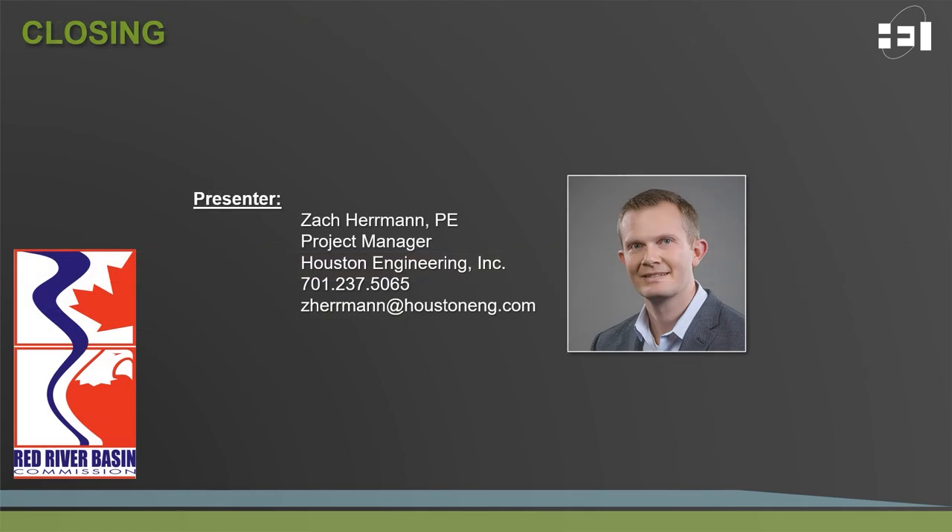In closing, thank you for taking the time to listen to our discussion on dam rehabilitation in the Red River Basin. If you have any additional comments or questions, don't hesitate to reach out via the phone number and email shown on the screen. Thank you and enjoy the rest of the conference.